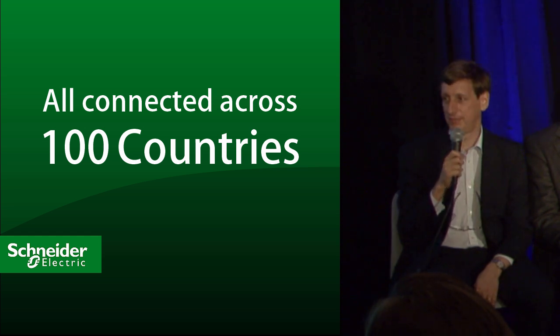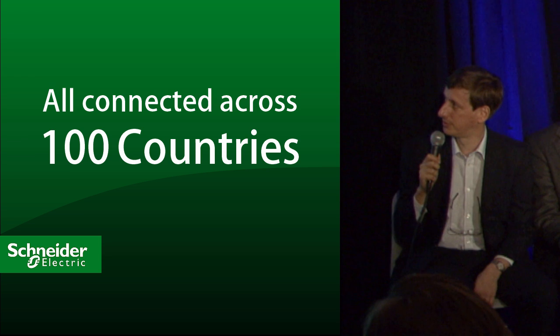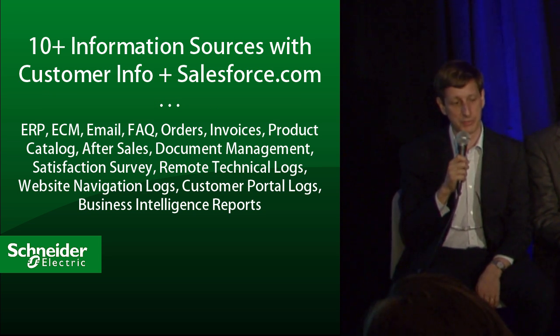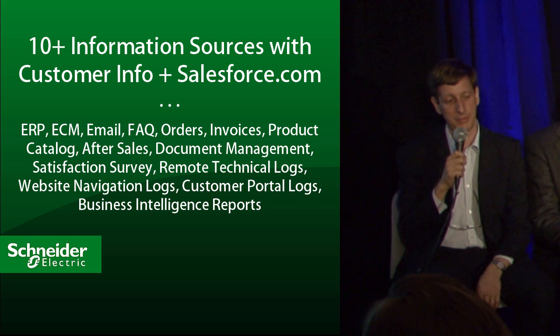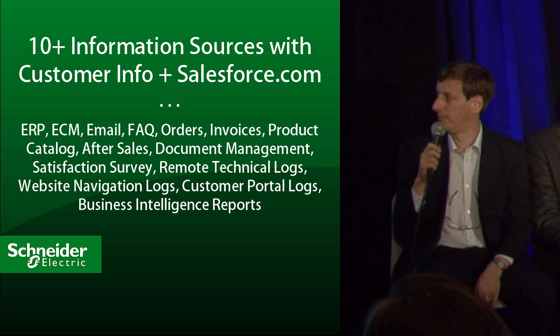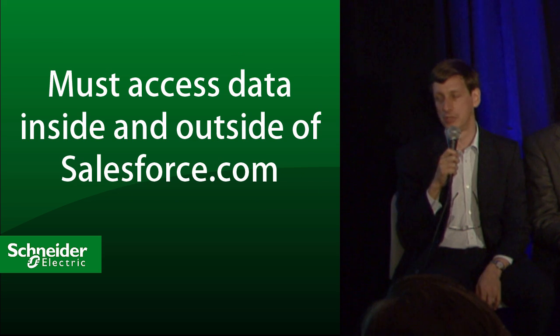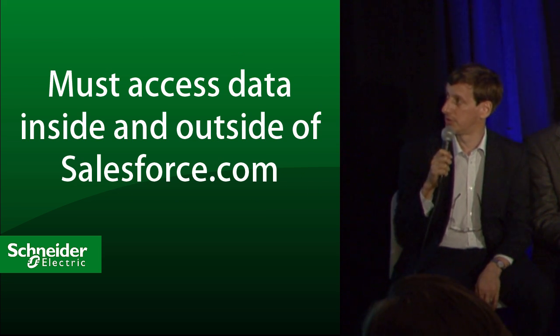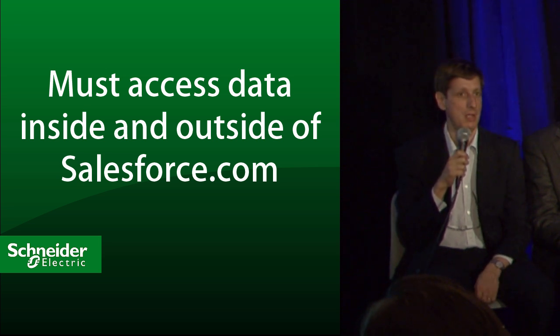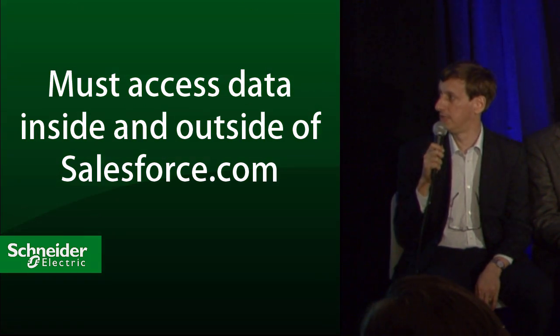Even though we are very happy with Salesforce, the issue is that we have a lot of legacy tools that are not in Salesforce — ERPs, FAQs which are not in knowledge, a lot of product information, and information available on the internet which is not in Salesforce. The agents need to access both Salesforce data and external data to be efficient.